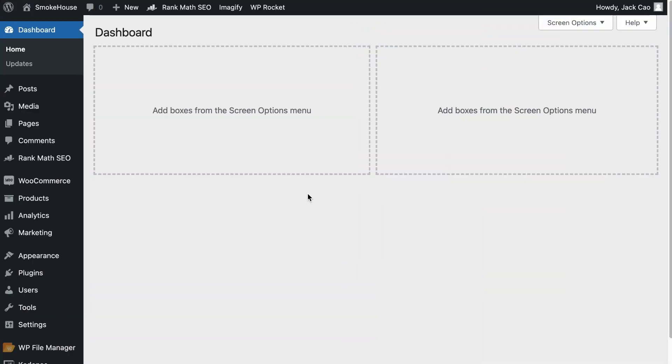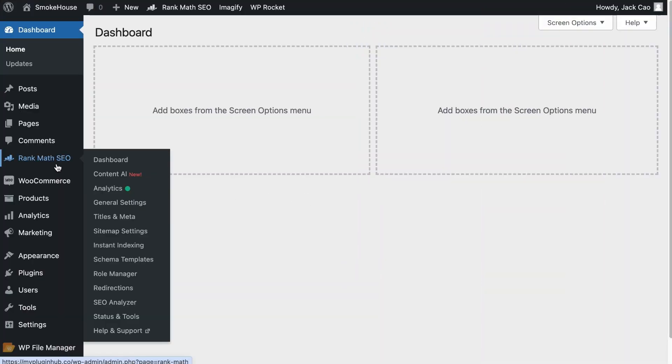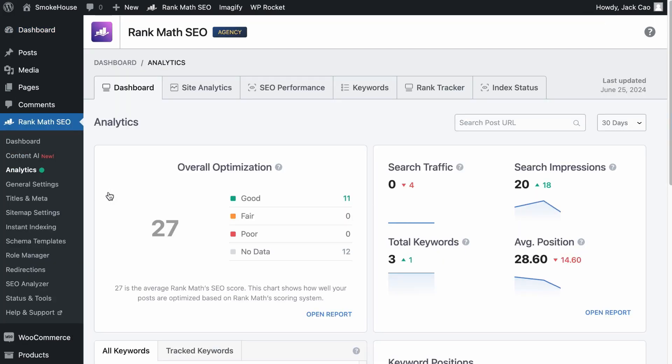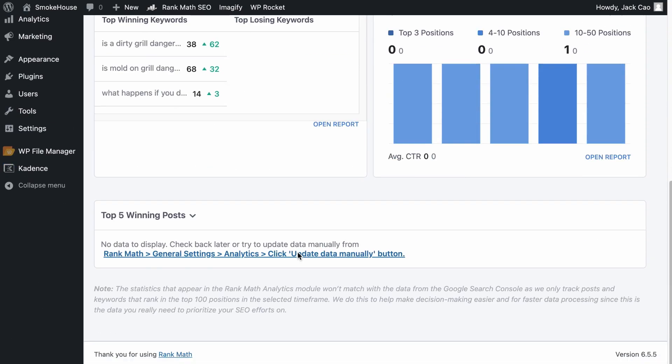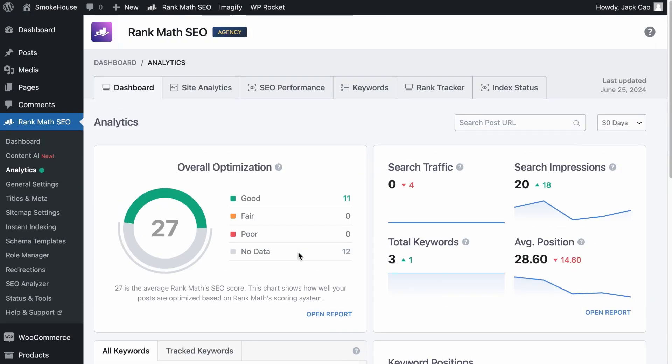If you're using Rank Math, you don't have to visit Google Search Console because you can access the data right from your site. To check out the index status of your pages, hover over Rank Math SEO and select the Analytics module. This is the dashboard of the module that gives you an overview of how your site is performing, but what we want is to click on the Index Status tab.